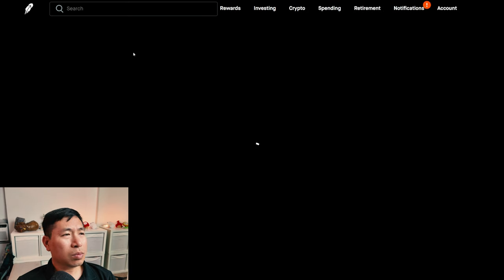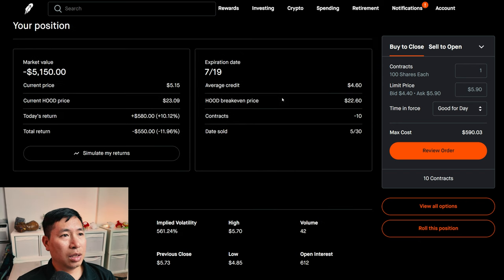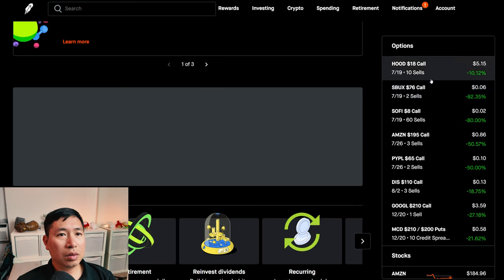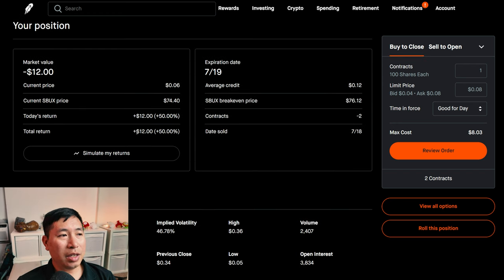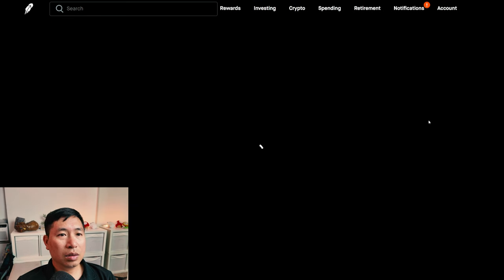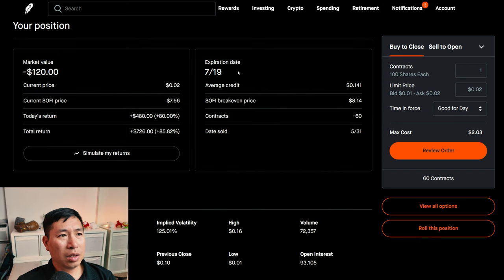For my options, I'm selling Robinhood $18 covered calls. These expire July 19. My total return, I am down $550. I'm selling Starbucks $76 covered calls. These expire July 19. My total return, $12. I'm selling SoFi $8 covered calls. These expire July 19. My total return, $726.